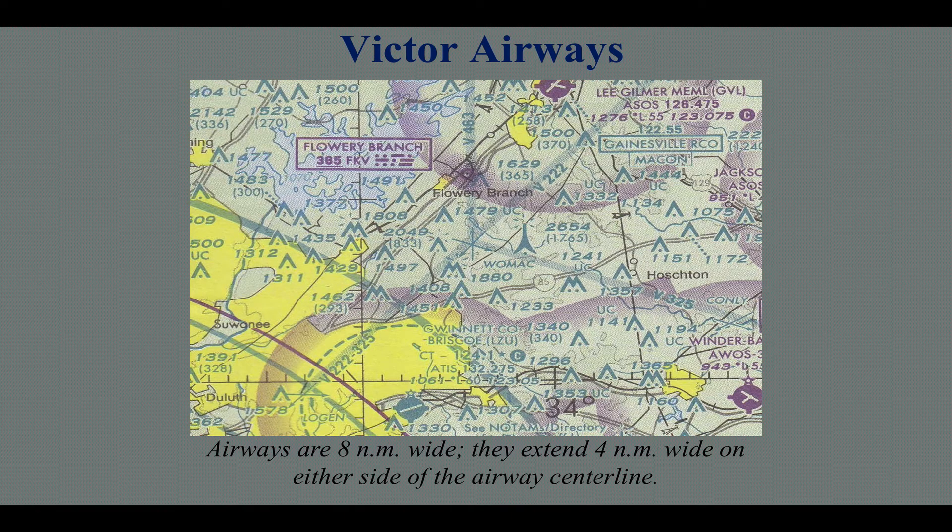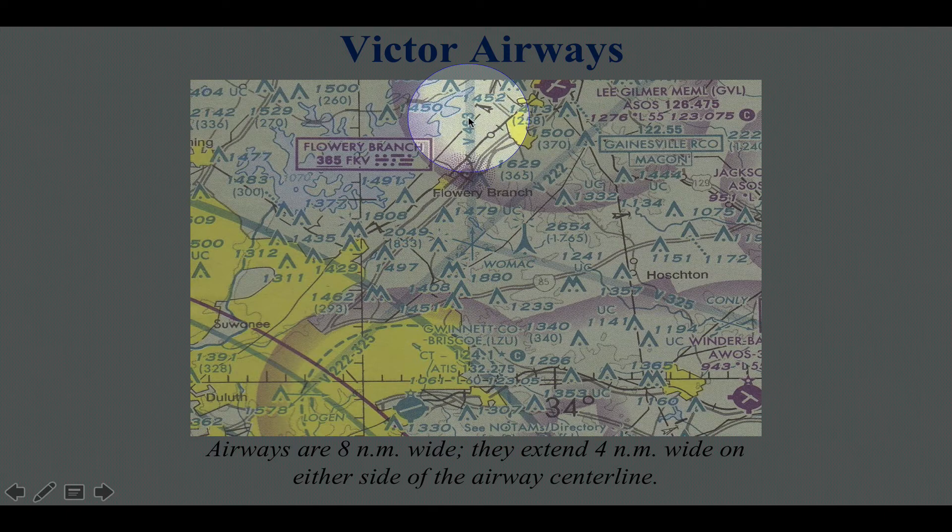The VOR airway system is built on this. On a VFR sectional chart you can actually see some airways. The Victor airway system is based off the VOR. Here we have Victor 222, Victor 463, Victor 325 — all of them intersect. The arrows point to the nearest station that defines what we call an intersection. In this case, that intersection's name is WOMAC.